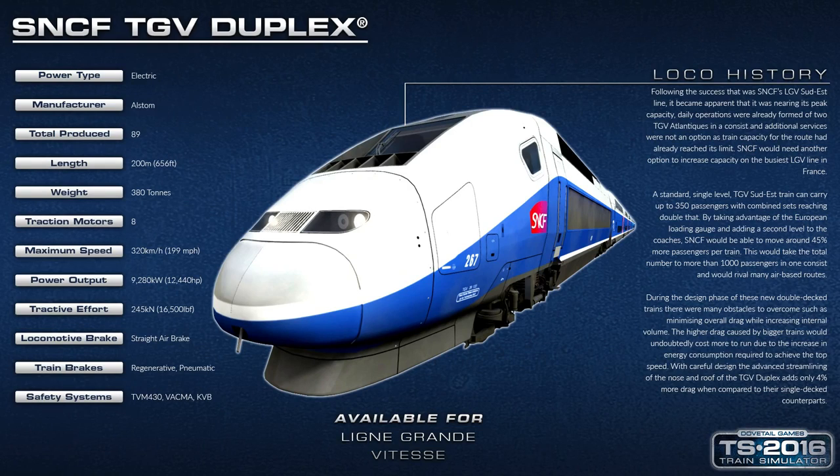You have the TVM 430 system — the same as on London to Faversham — which is the high-speed signaling system on the majority of the route. There's also VACMA, the vigilance device, which works similarly to DSD or SIFA in other countries, and then the KVB system, which is in-cab signaling on the BAL territories. The route has both TVM 430 balises on the track and traditional color-light signaling, specifically towards the Marseille end.